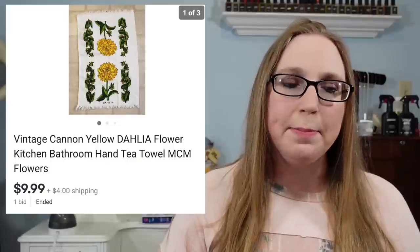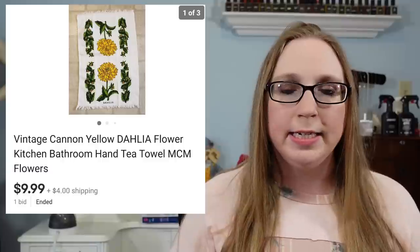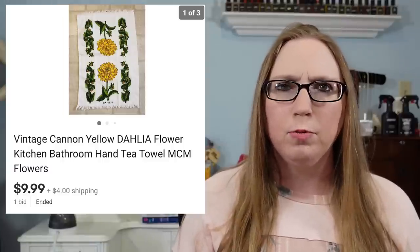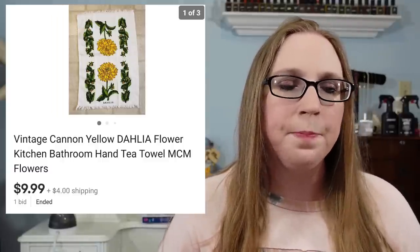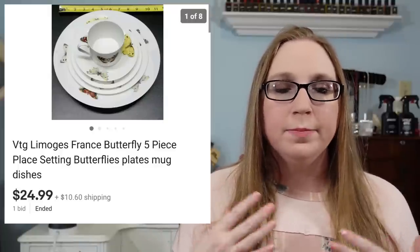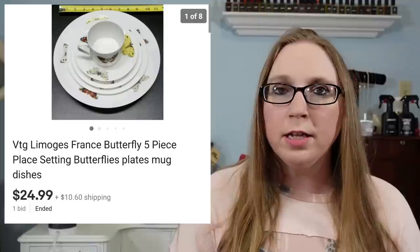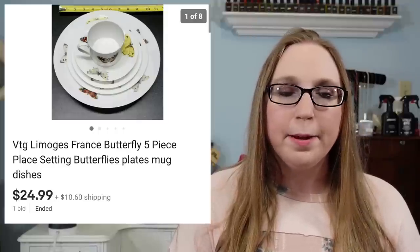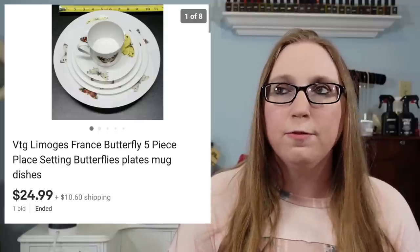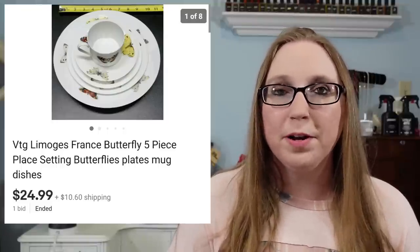Next item was a vintage kitchen towel made by Cannon. It had a Dahlia flower on it that sold for $9.99. I actually have another one with a different flower that I need to list. Next item was a Limoges butterfly place setting — it had all different sizes of plates and then a little mug — that sold for $24.99. Eric and I purchased this at an auction on a flat of stuff, and nobody wanted it, so Eric just bought it for a dollar.